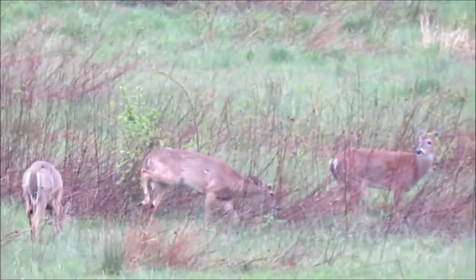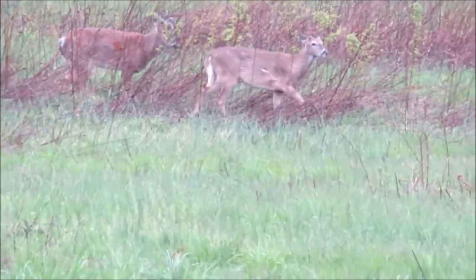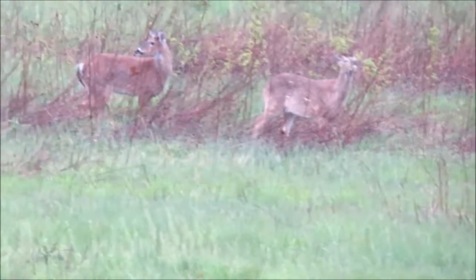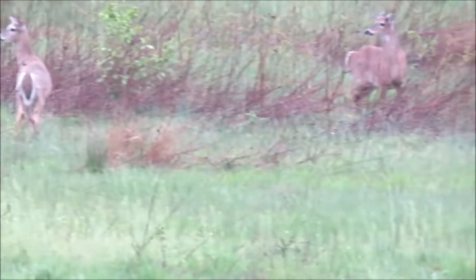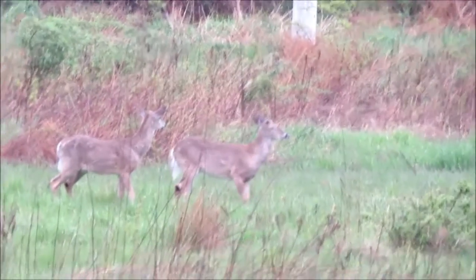We call them the white-tailed deer. The reason for that is because when they're alarmed or frightened and they begin to run, they will hold up their tail in the back, making a large white flag to warn the other deer in the herd that there's something amiss and something they might want to be careful about. It makes for a nice, silent warning signal.